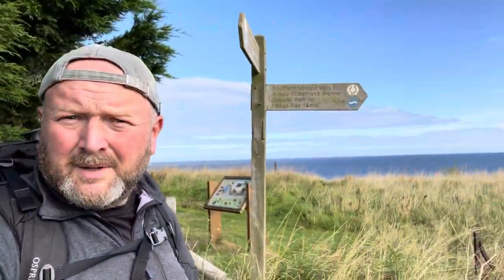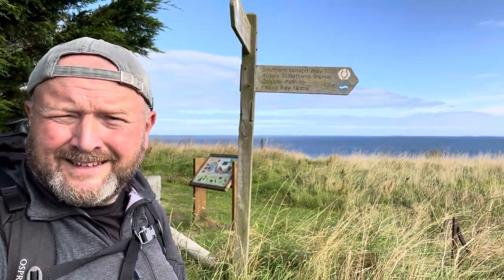So when you come out of Cockburn's Path, follow the thistles. And then eventually you will see a sign like this — the Coastal Path sign. A bit of blue there. A bit of blue for Dads.